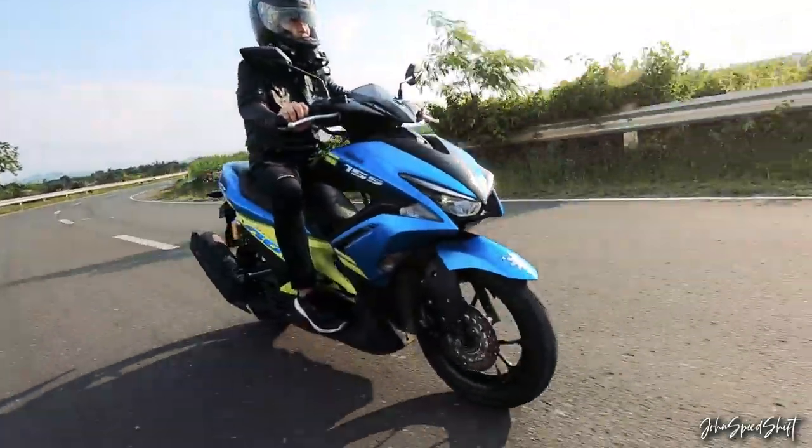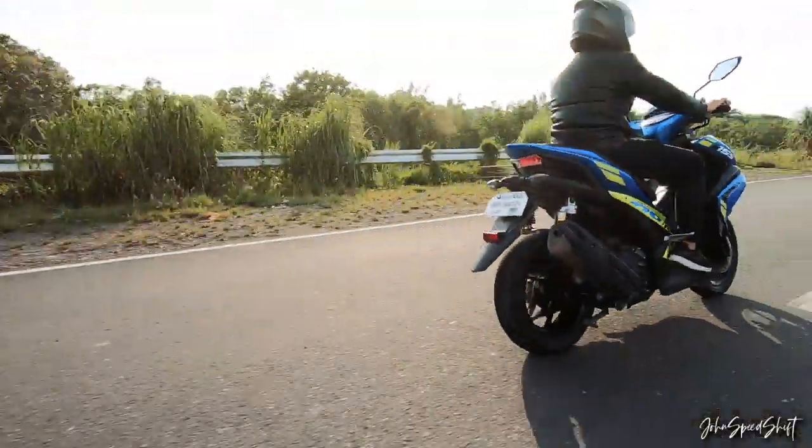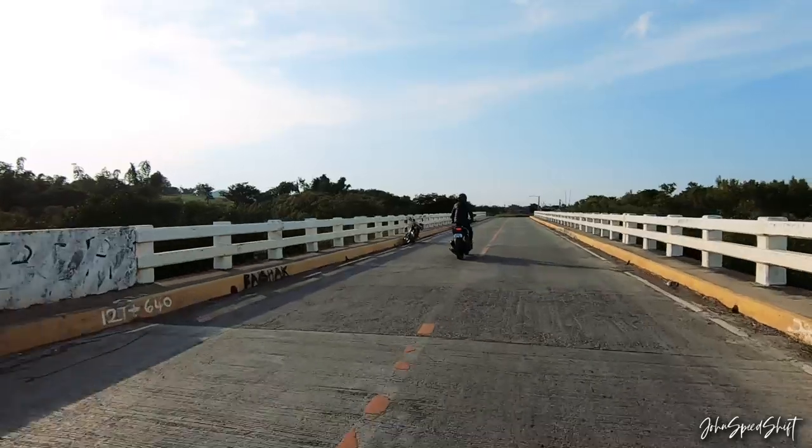I'm okay with the blue fairings. Before, this was orange — and I've updated the color. There are parts available online, so it's not gonna be a problem.